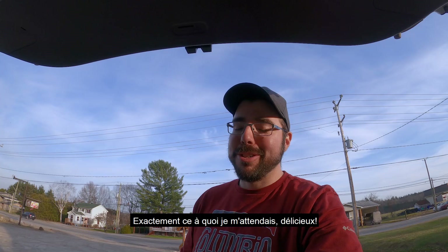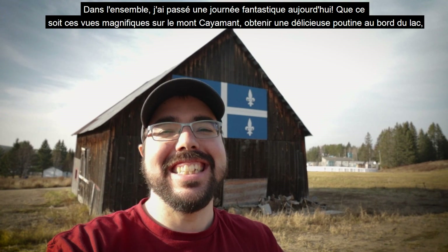I think I found the perfect place to sign off this vlog — what better than a giant Quebec flag on a historical barn right beside Lake Cayamain. All in all, today I had an absolutely fantastic day, whether it be those wonderful views on top of Mont Cayamain, getting delicious poutine on the side of the lake, checking out that historical bridge, or getting those delicious artisan chocolates. You can definitely have a fantastic day here in this corner of the Outaouais.